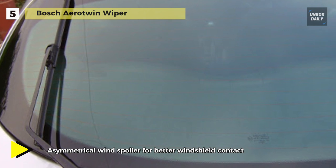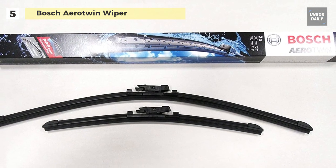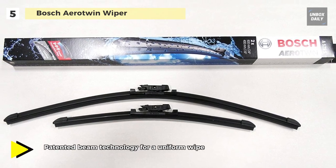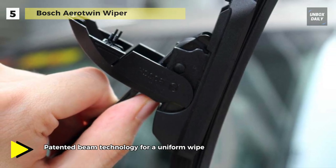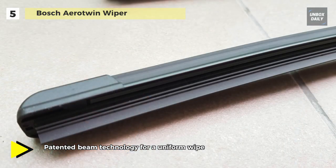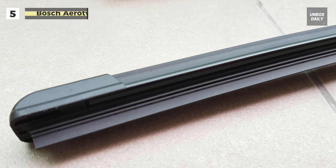Combined with an aerodynamic design that reduces windage and a blended dual rubber compound with graphite coating, these blades provide the most silent operation possible while providing a clean, consistent wipe. The vehicle-specific pre-mounted OE equivalent adapter makes installation simple and easy.